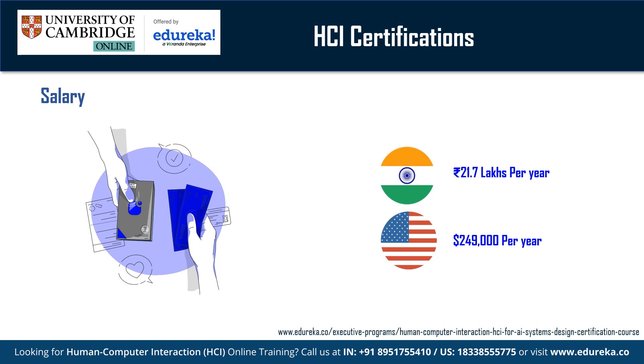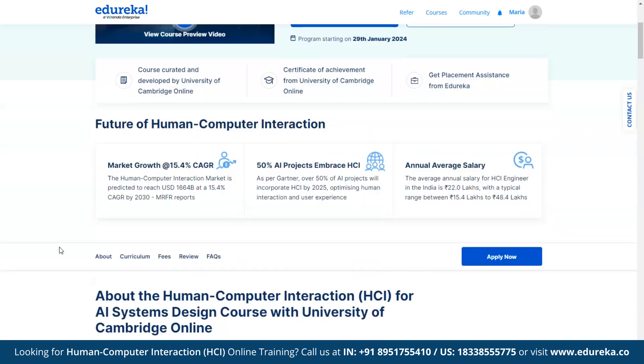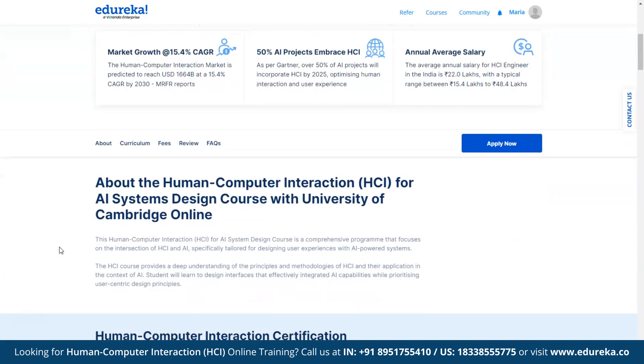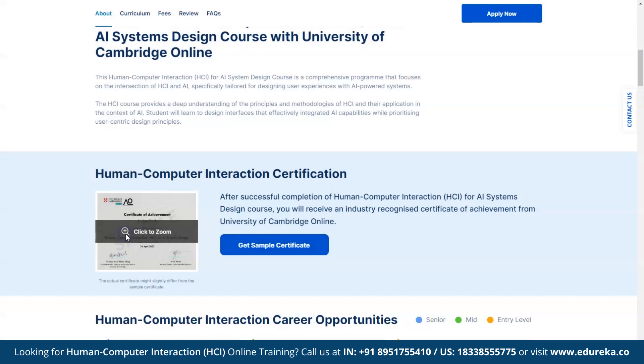Certifications are an important aspect of landing a job in human-computer interaction. The Human-Computer Interaction for AI Systems Design course offered by Edureka in collaboration with the University of Cambridge Online is the first step to begin your HCI journey. This course equips students with skills to create user-friendly experiences for AI-powered systems and focuses on HCI principles, preparing students for careers in the HCI-AI intersection. Upon completion, you will receive a certificate from the University of Cambridge Online, which is well-respected in the industry.